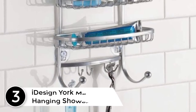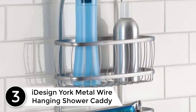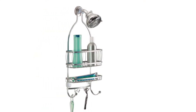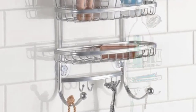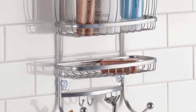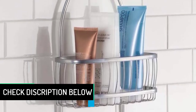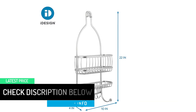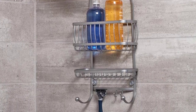At number 3: iDesign York Metal Wire Hanging Shower Caddy. Organize your shower with this large hanging caddy placed over any shower head for additional storage. The rust-resistant silver finish adds a classic look and will stay looking new for years. Designed with lower hooks, you can easily hold multiple razors, loofahs, and washcloths, allowing them to dry between showers. The metal wire racks allow for water drainage while storing shampoos, soap, and other bath items. Measuring 10 by 4 by 22 inches, you are sure to have space for all of your bath time necessities.